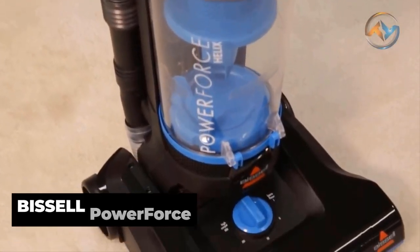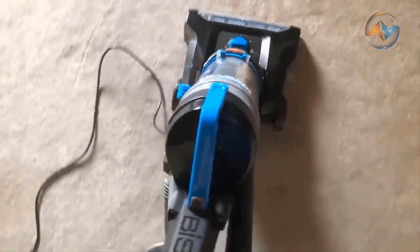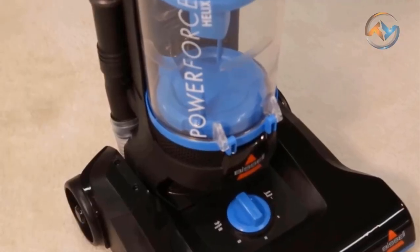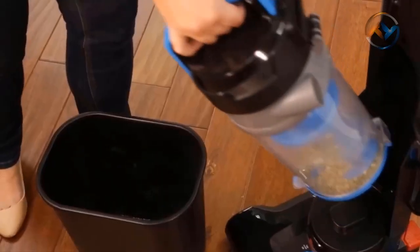The next vacuum cleaner on our list is the Best Budget Bissell Power Force Helix Vacuum. Clean from one room to the other with the Bissell CleanView Bagless Vacuum Cleaner. Bissell's lightweight and robust design makes it easy to move from room to room and across multiple surfaces.